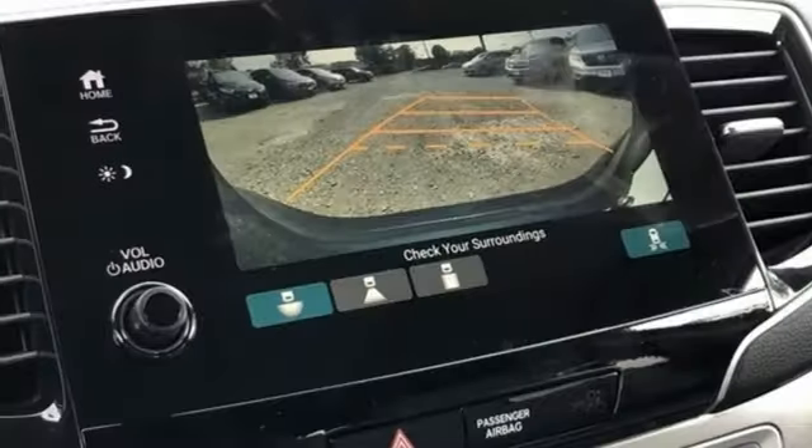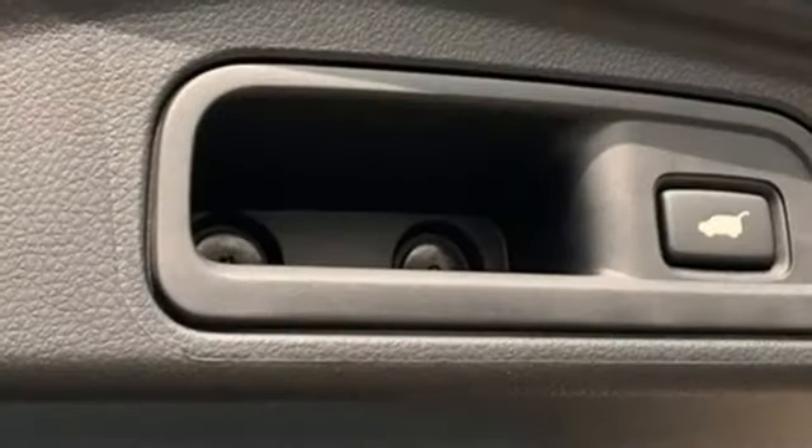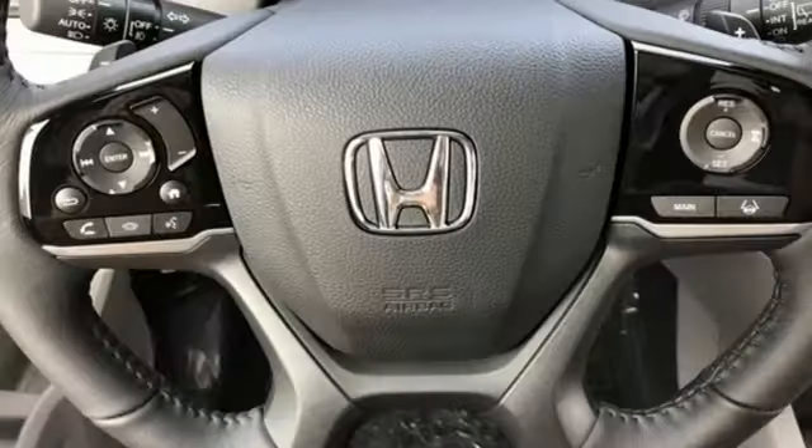Memory exterior door mirror settings, AM-FM satellite radio, hands-free liftgate, inductive device charging, and LED low-beam headlights.